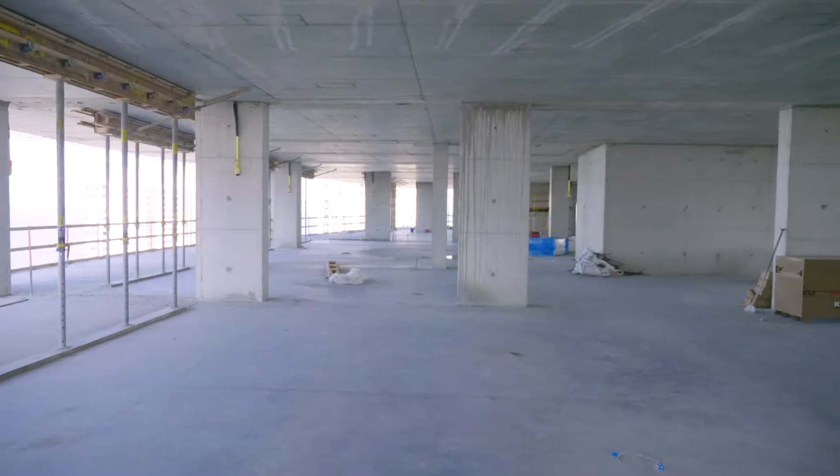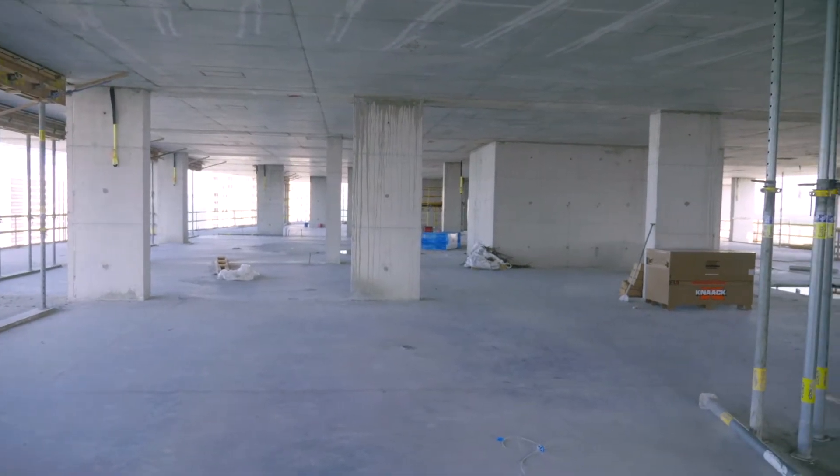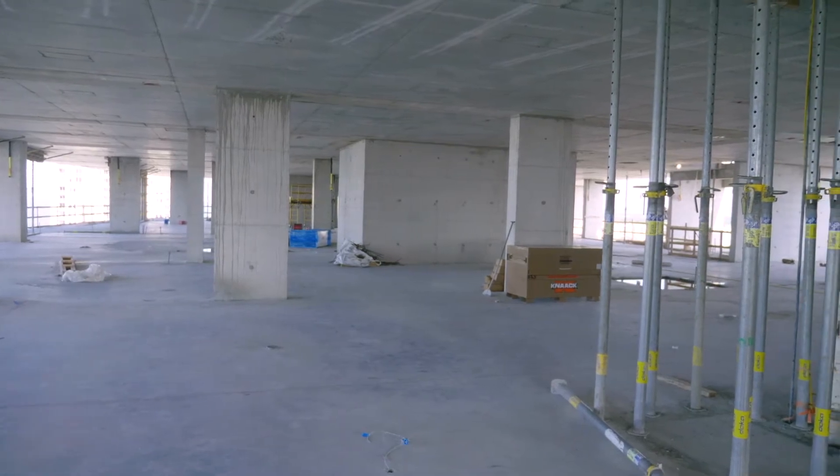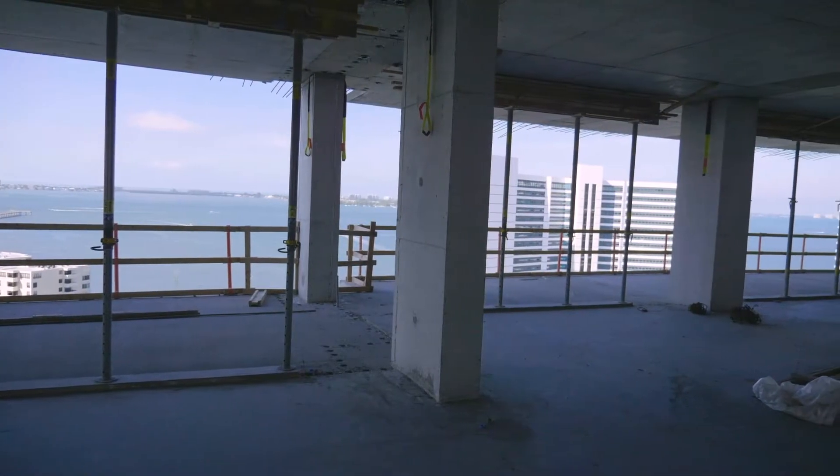We've moved up a few floors, where we're now standing in the middle of the twelfth floor. On this level, the main building structure is complete and they are getting ready to prepare for the installation of the sliding glass door and window openings.